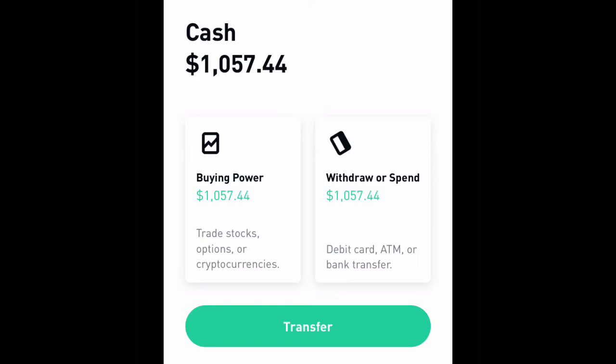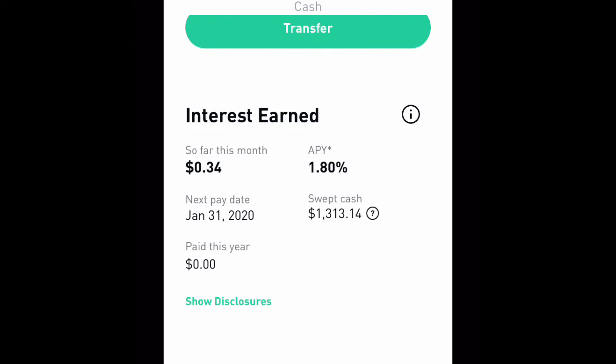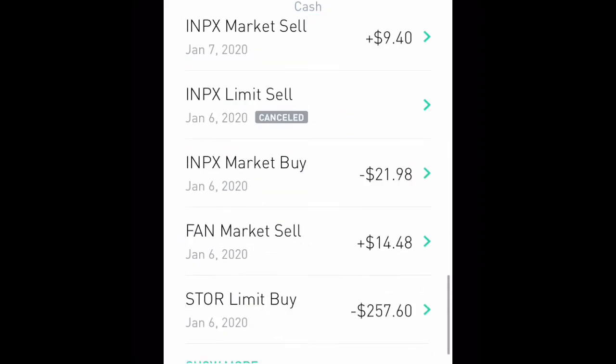Now we're going to go over to my cash management side. As you can tell, I have a thousand fifty-seven dollars in spending power that I could withdraw or purchase some stocks.